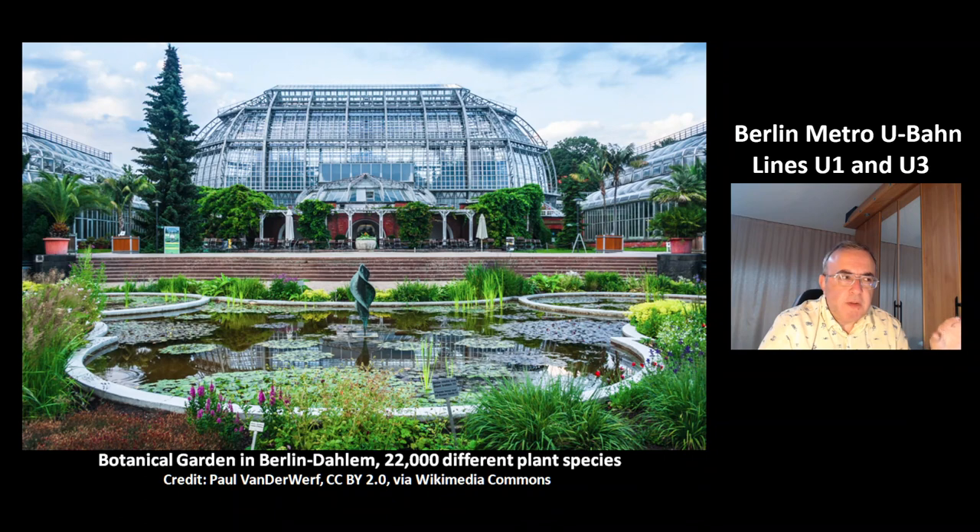This is a very nice picture of the botanical garden in the district Berlin-Dahlem. It contains 22,000 different plant species. That was today's video about the Berlin Metro, U-Bahn, and its stations of the lines U1 and U3. Thank you for watching. Have a nice day. Bye-bye.